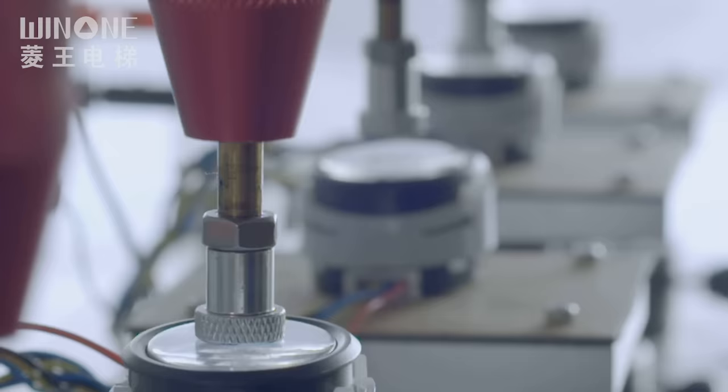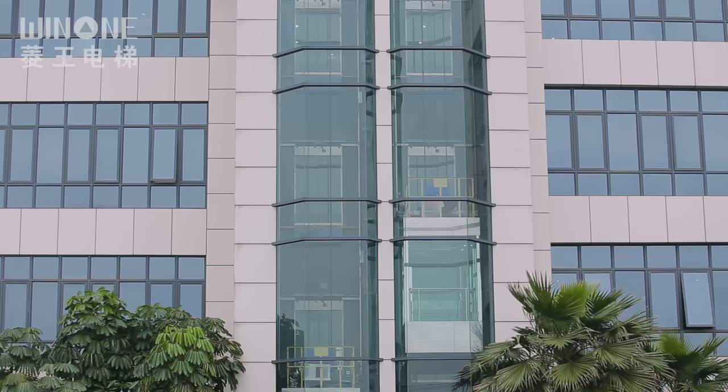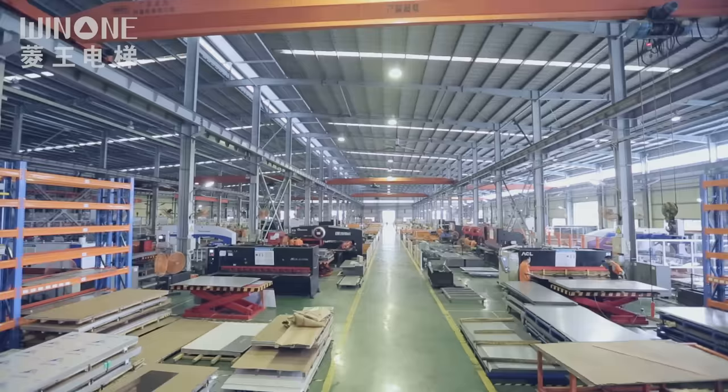Products cover North Africa and Central Asia, and have passed CE certification, CNAS laboratory and other certifications. With technological innovation, Wing One continues to seize the industry's commanding heights.